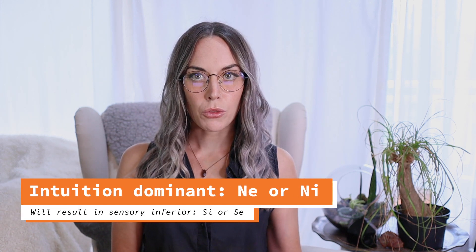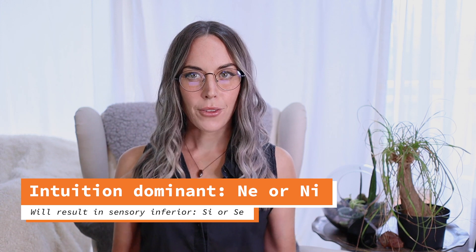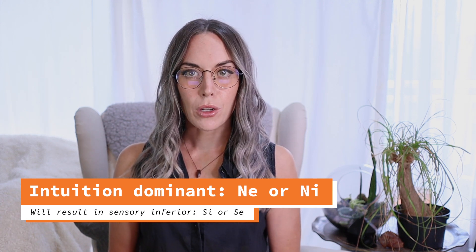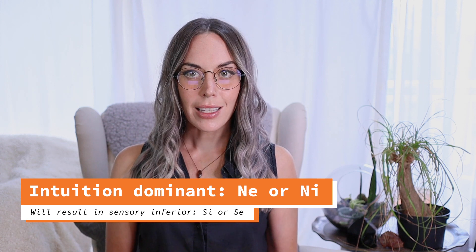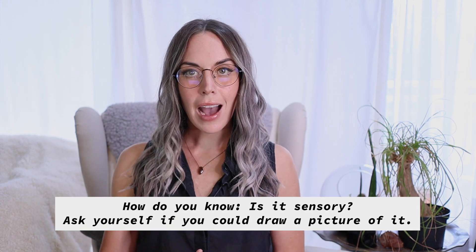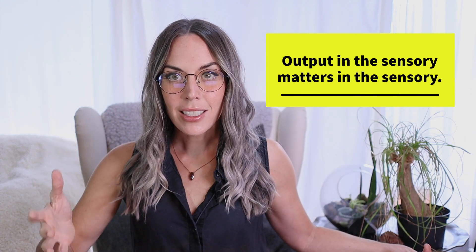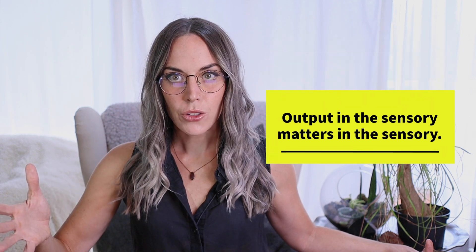Let's start talking about sensory. If you're an intuitive dominant and you have an NI function or an NE function — that is introverted intuition or extroverted intuition — as a savior dominant function, you're going to have sensory as a demon or inferior function. That could either be SI, introverted sensing, or SE, extroverted sensing. Either way, it's sensory — it's reality, it is the things that happen in the real physical world. The greatest difference in impact as it relates to sensory was actually taught to me by someone who was a savior sensory, and that was: output in the sensory is what matters most.